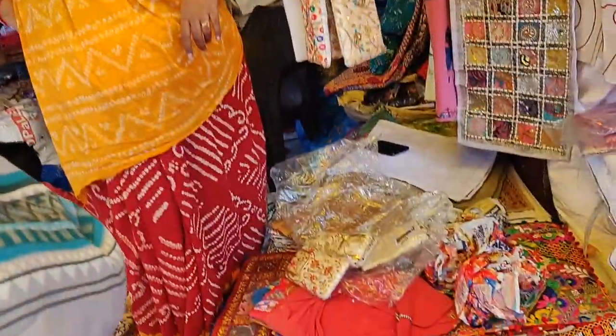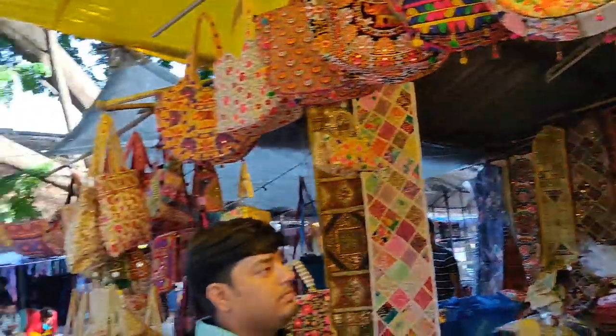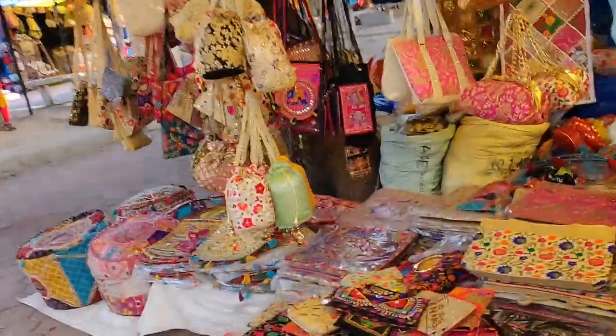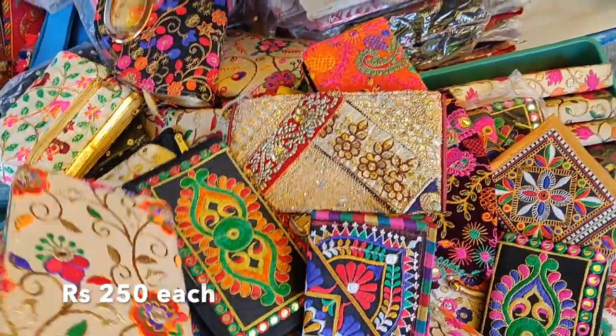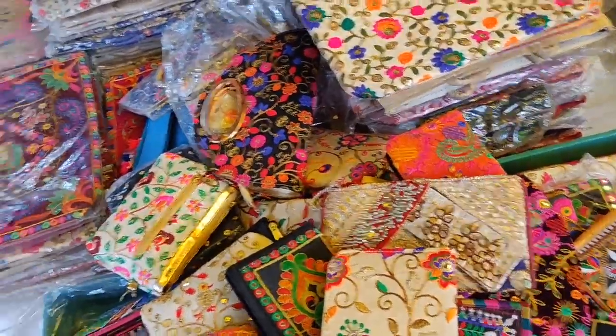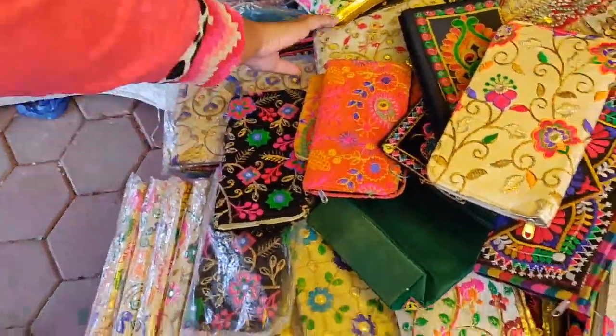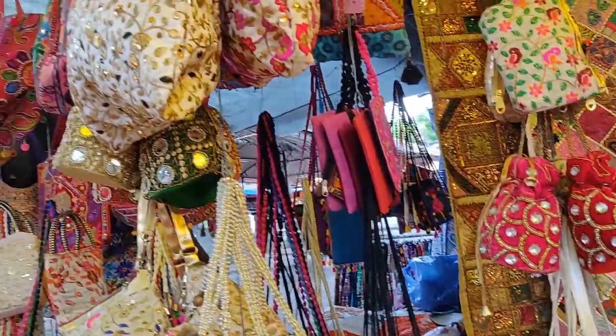There are a lot of bag collections — handwork and embroidery bags. Of course, it is expensive, but you can find a lot of things. There are wallets too. There are a lot of good collections. It is beautiful. There is a lot of handwork on the bags.